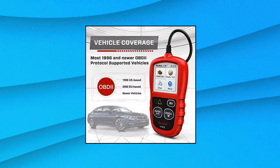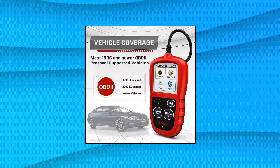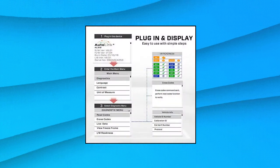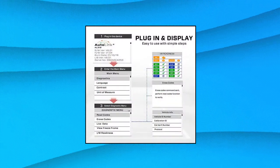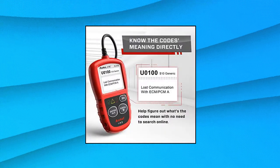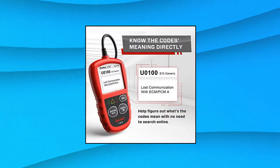This car diagnostic tool supports reading DTCs, displaying live data, freeze frame and IM readiness, to figure out the root cause of the check engine light (CEL) and turning it off, to help you detect any potential problems and avoid excessive costs for unnecessary repairs.